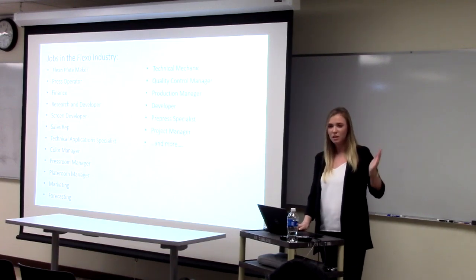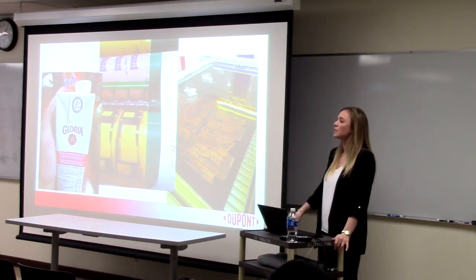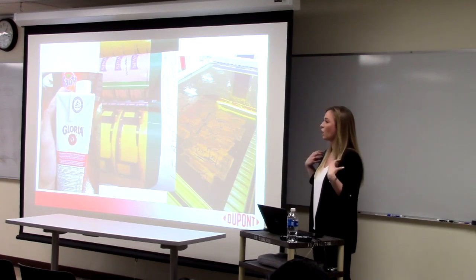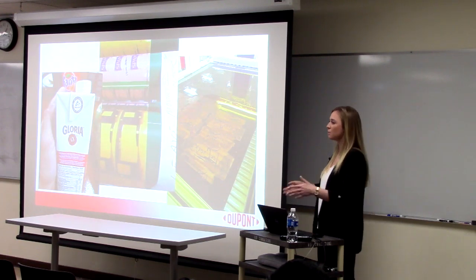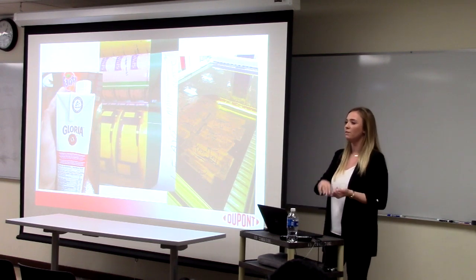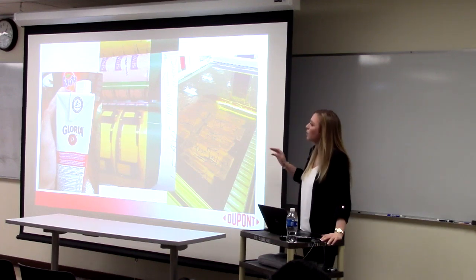I'm a Technical Application Specialist. I basically make sure that our plates are optimized and work the best for the customer. There are over 20 different types of plates just for our company, and over 10 different thicknesses — they all run differently. If a customer used EFX, which is our easy flat-top-dot fast plate, and wanted to switch to solvent, I would have to come back in, re-fingerprint all their presses, do benchmarks, color optimization — basically everything. We also do a lot of problem solving.